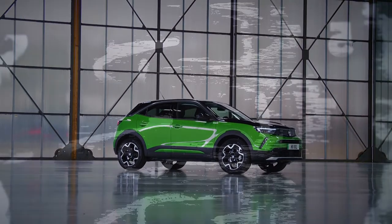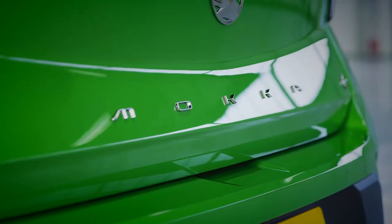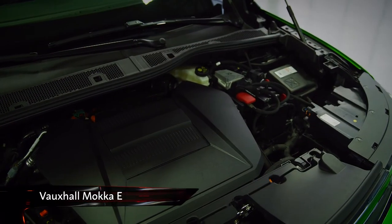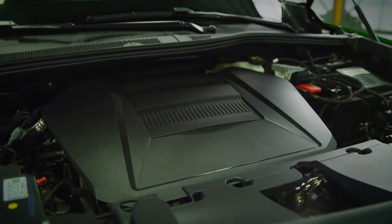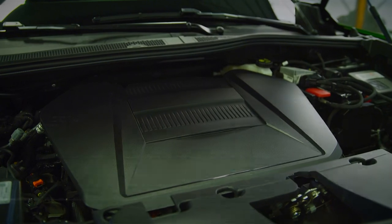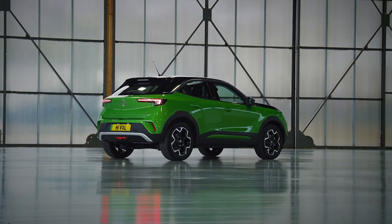For those after clean economy, there is also a pure electric version called the Mokka E. It makes use of a 134 hp electric motor hooked up to a 50 kWh battery, which Vauxhall says is good for a WLTP range of 201 miles.